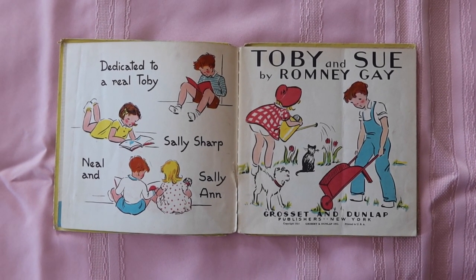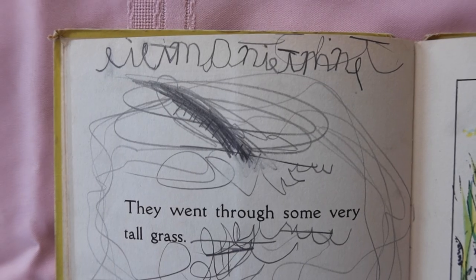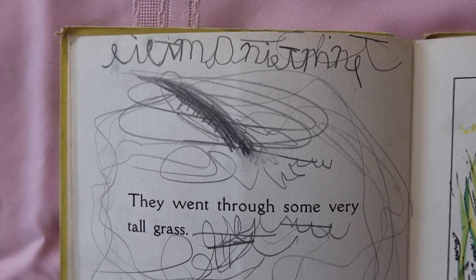There's one page in the middle where my grandma scribbled all over it — up here it kind of looks like she was trying to write something. I can make out some cursive letters but I don't know what it says. So that is Toby and Sue.